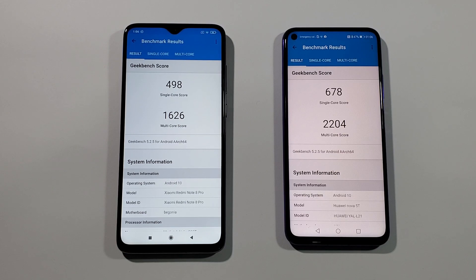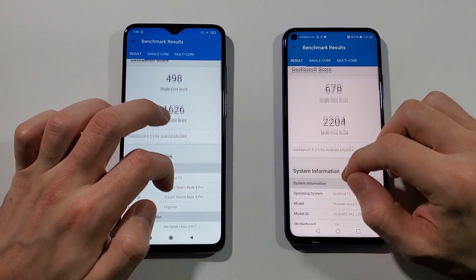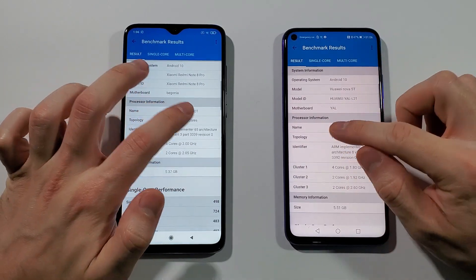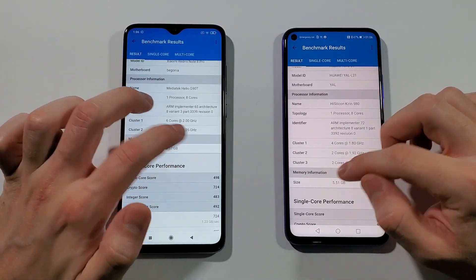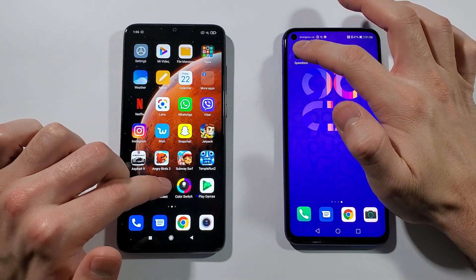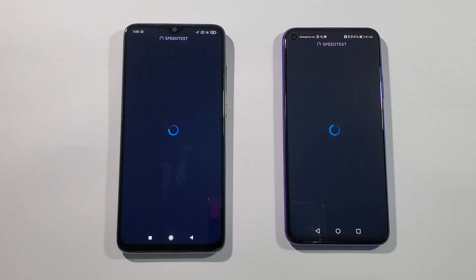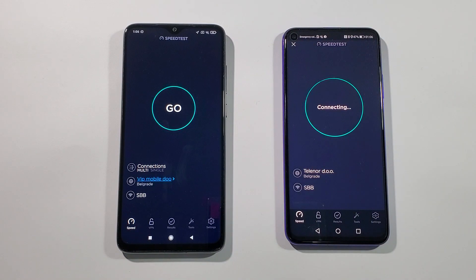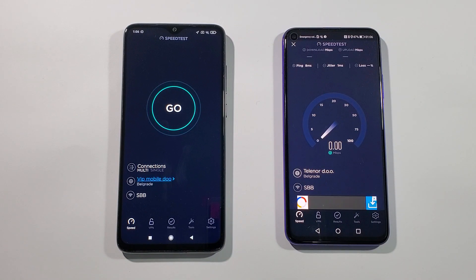These are the results: the single-core score is a lot better on the Nova 5T compared to the Note 8 Pro, and the multi-core score is even more better — you can clearly see the difference between the two CPUs. They both have 6GB of RAM and both run Android 10. Now let's go back to the home screen and open the Speedtest by Ookla to find which one makes a better internet connection — they're both connected to the same Wi-Fi network.